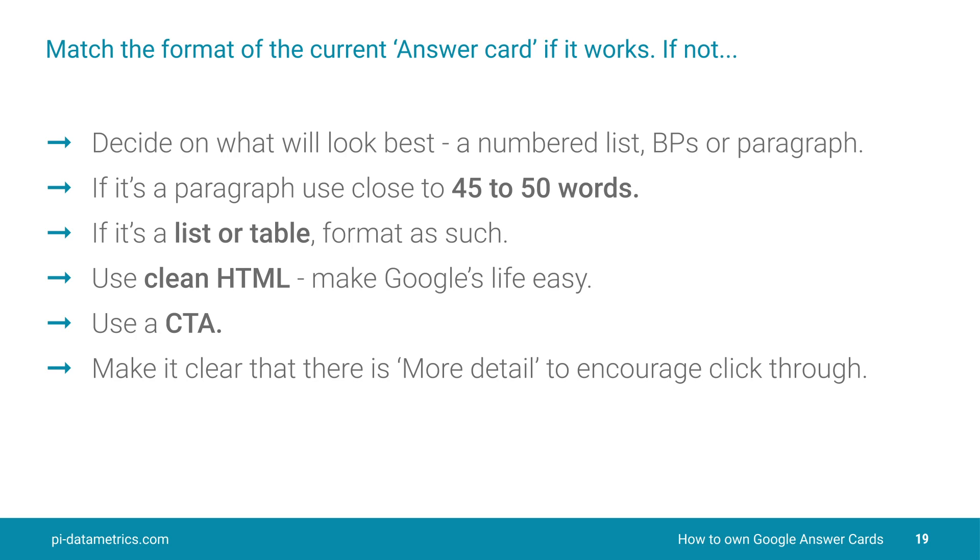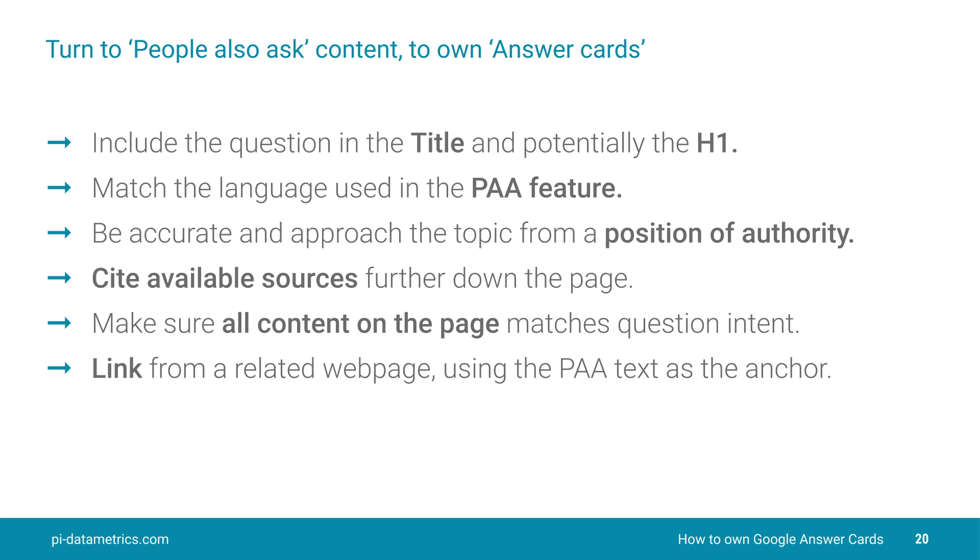That's absolutely vital — we want to make life easy for Google. Use a clear call to action, and just as we showed in the previous example, make it clear that there is more detail below. Let's encourage those click-throughs. Next, include the question in the title and potentially the H1 as well. Also, look at the language that's used in the People Also Ask feature and try to match that. Above all, be accurate and approach the topic from a position of authority. If you can, cite relevant, authoritative sources — you can do that further down the page. Don't forget that when Google is creating the answer card, it will take text from anywhere on your page, so make sure all the content on your page matches the question intent.